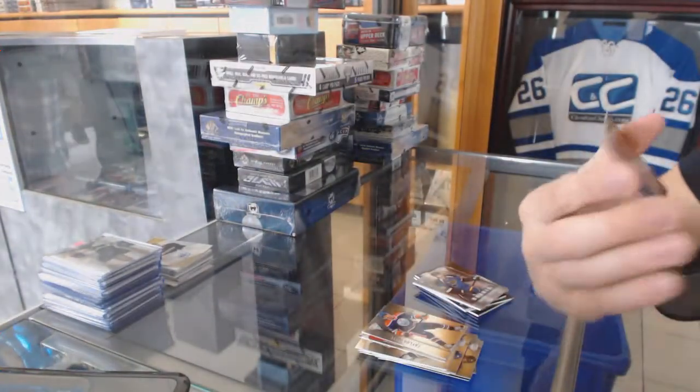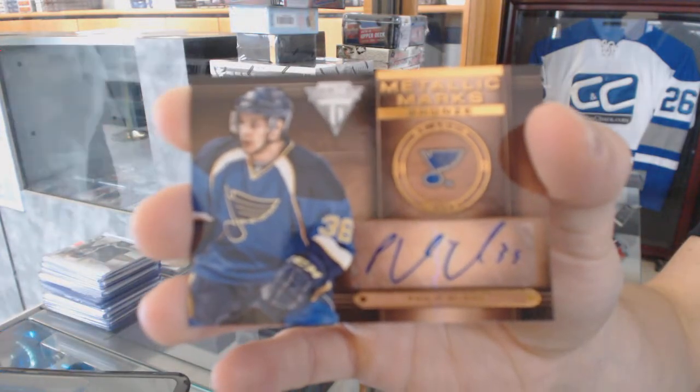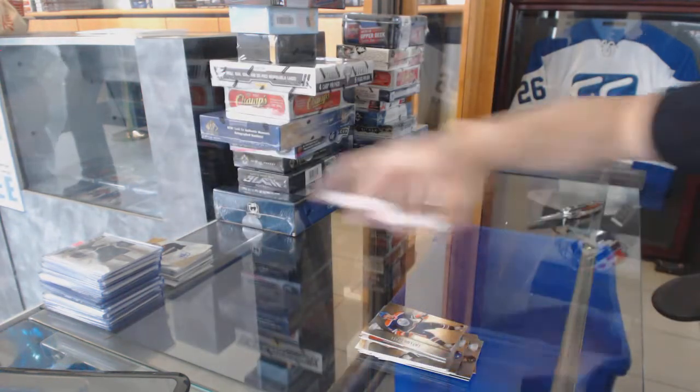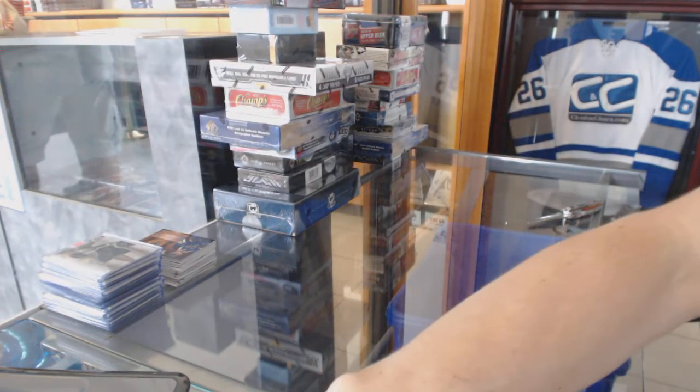And a Metallic Marks Bronze Autograph for the St. Louis Blues, Bill McRae. Coming up next: the Series 1, 10, and the Retro. We'll see you next time.